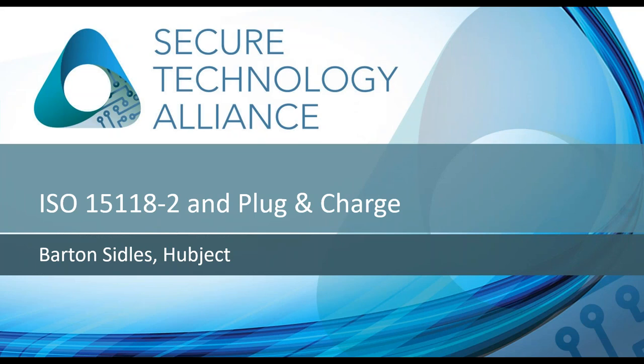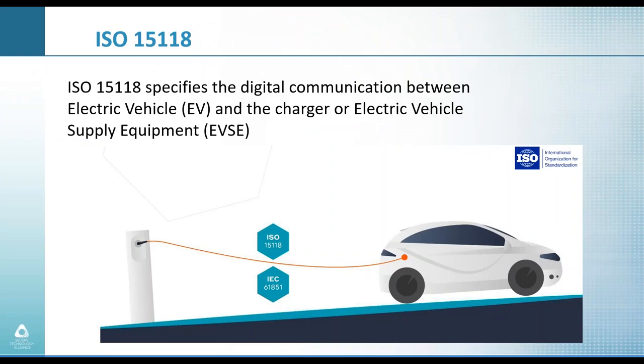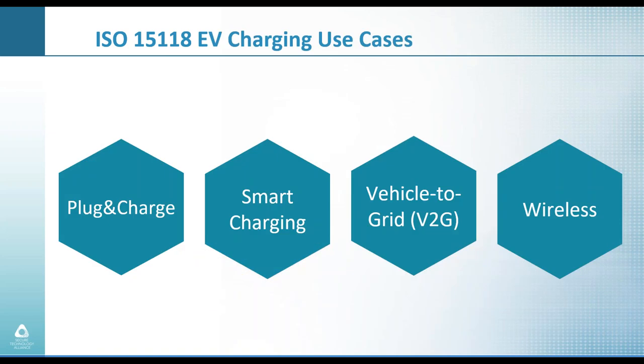I'll now hand it off to Barton Seydels. My part of the webinar focuses on how digital authentication and payment authorization is currently being implemented by leading automakers and charging networks globally using the international standard ISO 15118. This protocol details the secure digital communication between the electric vehicle and the charging station. The ISO 15118 standard addresses four main use cases: plug and charge, smart charging, vehicle to grid, and wireless. Only plug and charge will be addressed during this webinar.